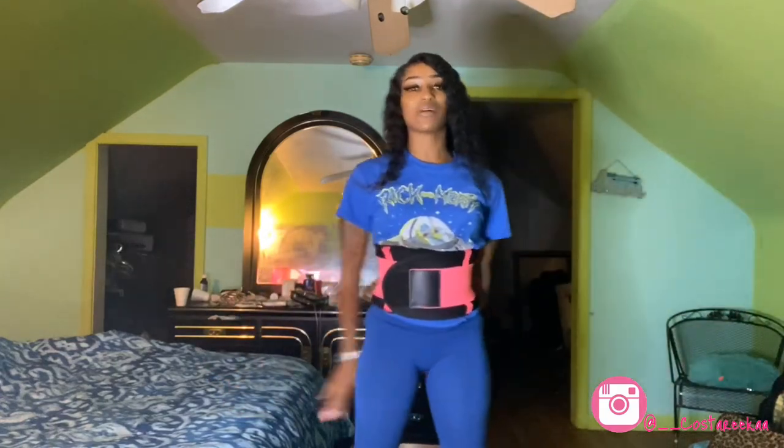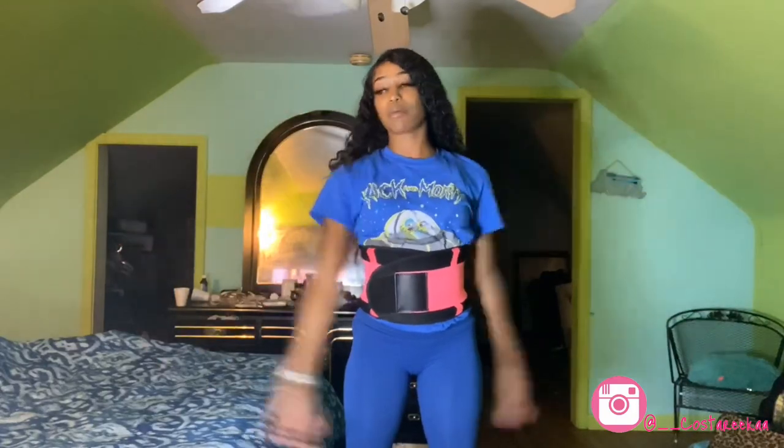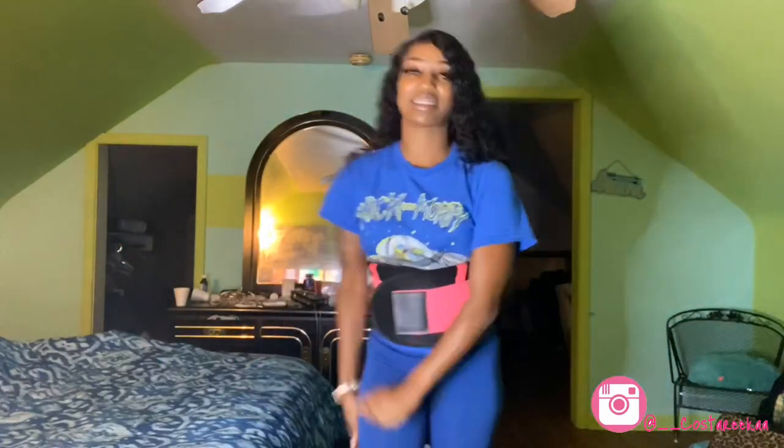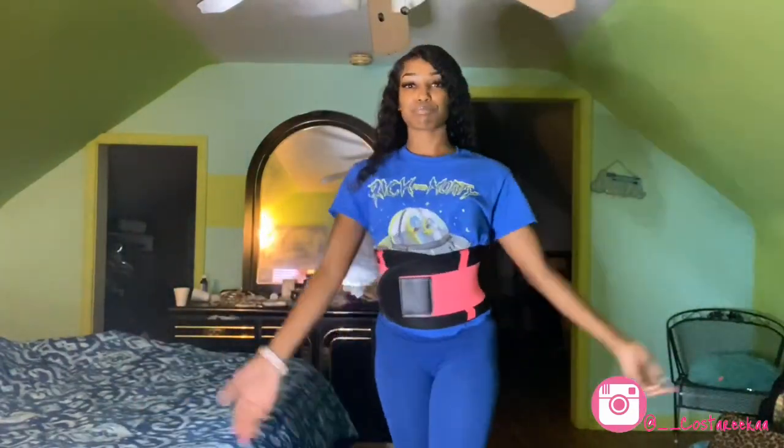Hey guys, welcome back to my channel. I know I haven't uploaded anything in a while because I lost so much footage from my last vlogs, but stay tuned — I'm gonna give you guys the hauls I've been waiting to give you. Don't forget to like, comment, and subscribe so you can be notified of every new video I drop. I also wanted to shout out this wig.